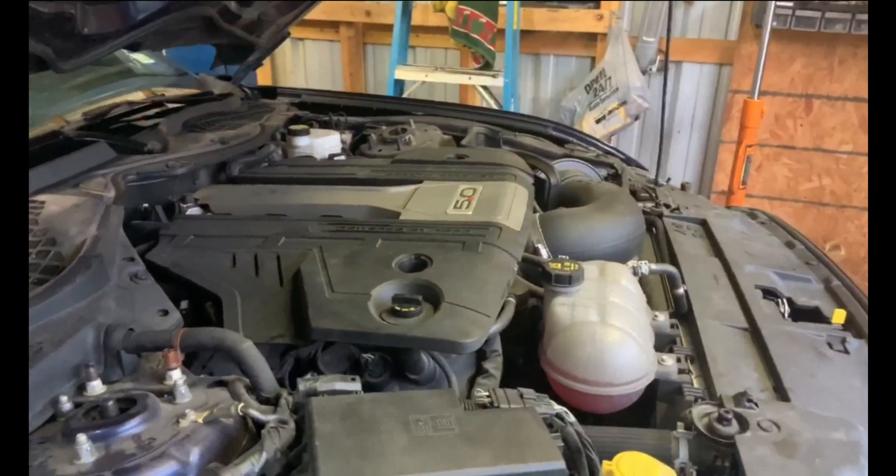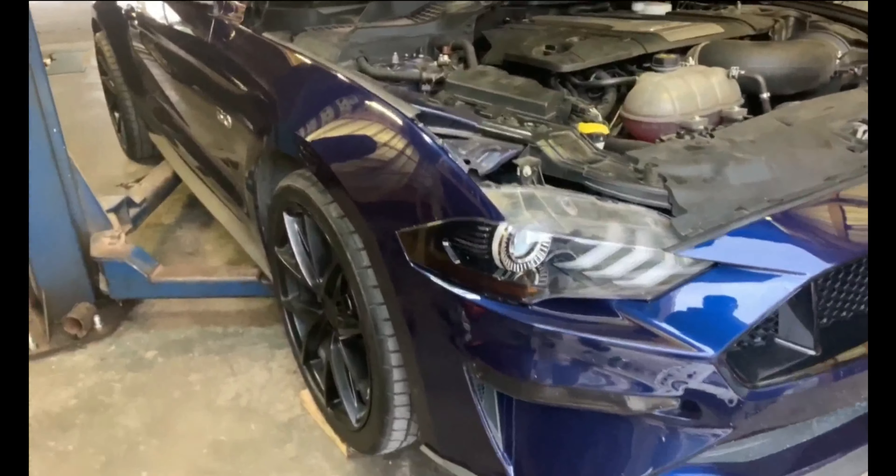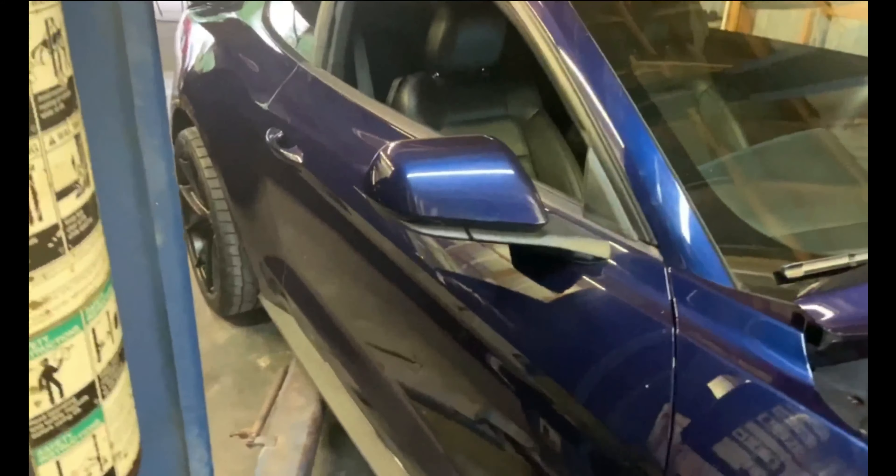There's that new 5.0 engine — that's crazy. It's a nice '18 or '19 GT. I like the color, by the way.